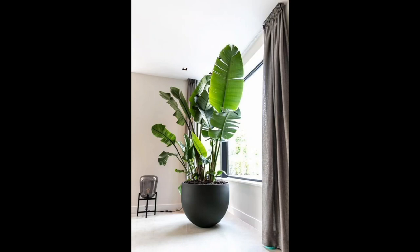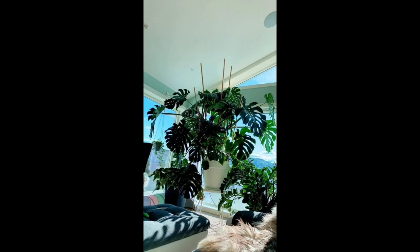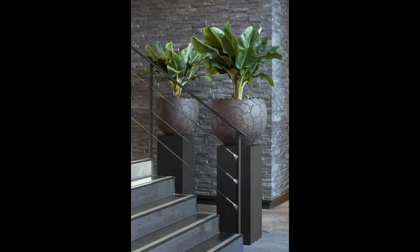A beautiful plant is planted near the window in this picture. There is a green plant and the name of this plant is Swiss cheese. Here in this picture, plants have been planted near the statue — you can try it.